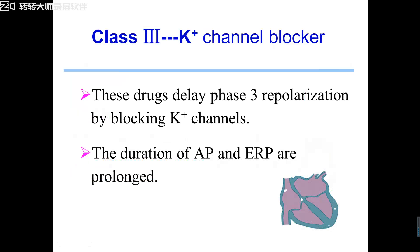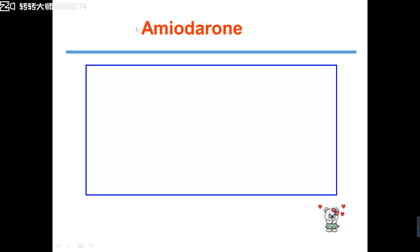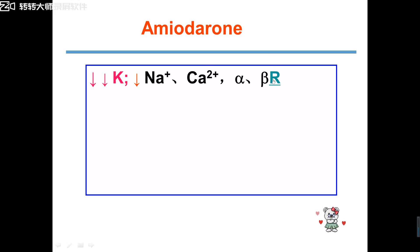The third class of anti-arrhythmic drugs: they are potassium channel blockers. Potassium channel blockers can delay phase 3 repolarization by blocking potassium channels. So the duration of action potential and the duration of effective refractory period (ERP) are obviously prolonged. Therefore, the third class anti-arrhythmic drugs — potassium channel blockers — are action potential duration prolongers. The representative drug is amiodarone.